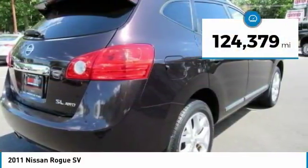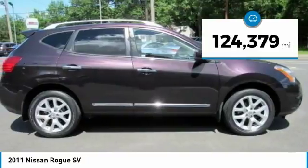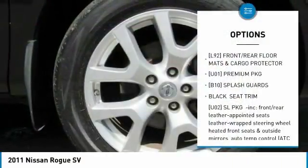This vehicle has less than 125,000 miles. Here are some of this vehicle's great options: stability control,